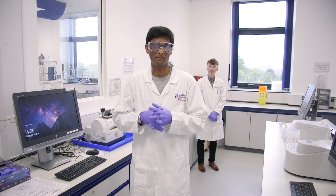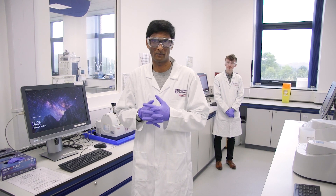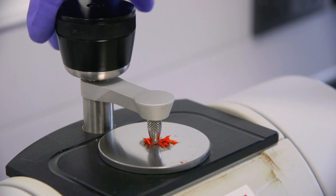This is the characterization suite in which you'll do the analysis of the compounds that you synthesize. This room contains a quarter of a million pounds worth of equipment, and every session it is available to you, so by the end of your degree you'll be familiar with using all the techniques and instrumentation in this room.